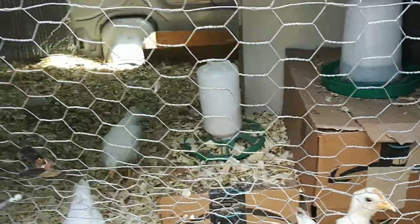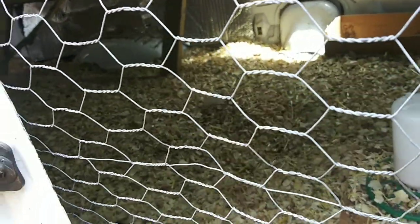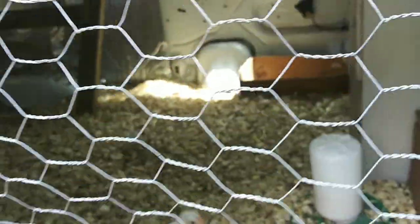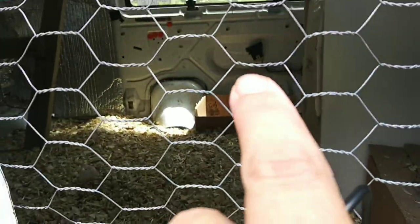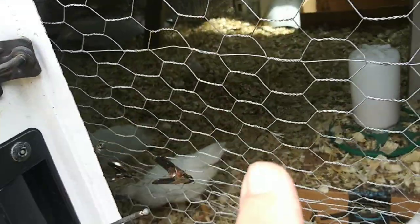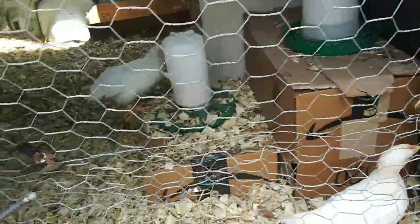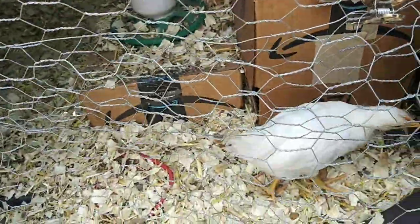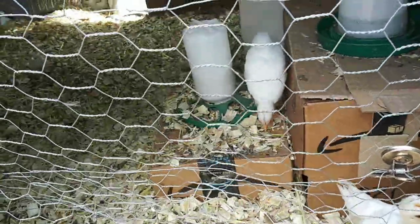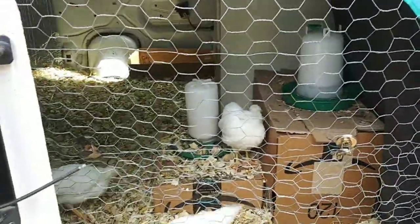Diatomaceous earth is good for treating mites and parasites, but you don't want to put it throughout the litter because it will kill the good organisms that compost the litter down. So I think what I'm going to do is put some diatomaceous earth in their little dust box and also dust the chickens themselves. I haven't seen anything on them — they don't look irritated, just happy healthy chickens — but I want to make sure.